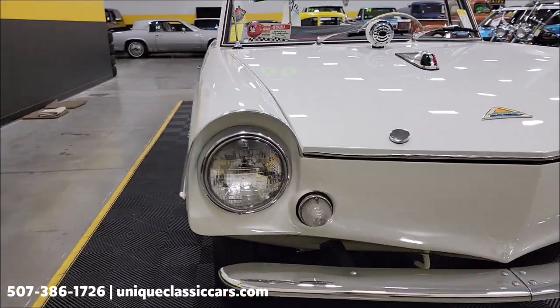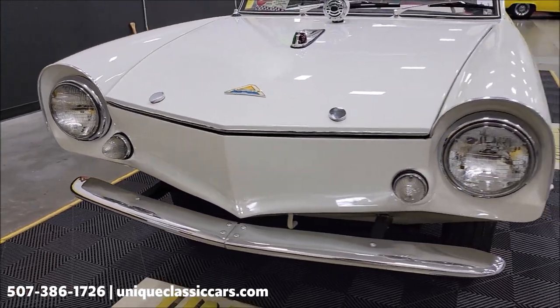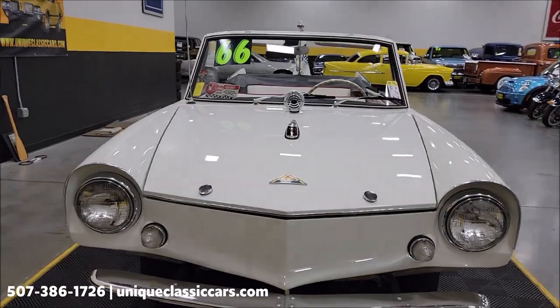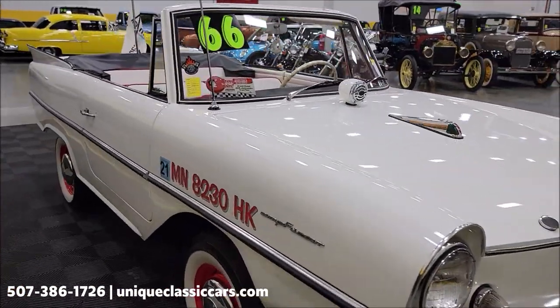Just take a look at the chrome and the overall condition of this car. You can see the still pictures at uniqueclassiccars.com — click on the link down below this video in the description and it will take you right there. There are close to 100 pictures, if not more, of this car online.